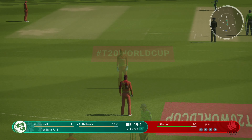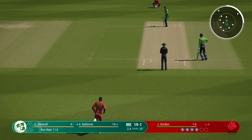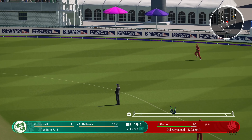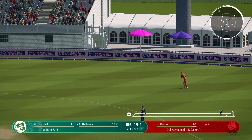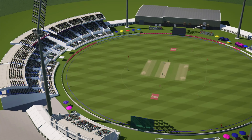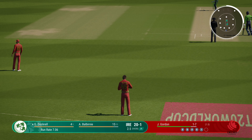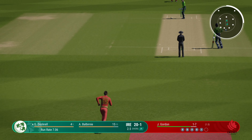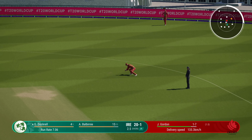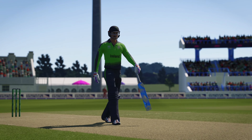Terrible shot. Cuts that off well in the infield. Five runs added in that over — Ireland 20 for one.